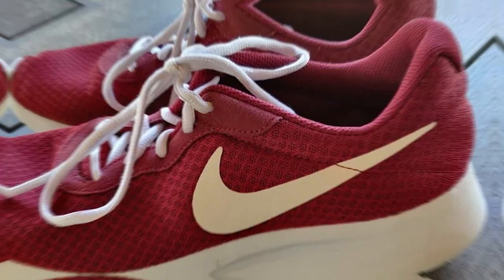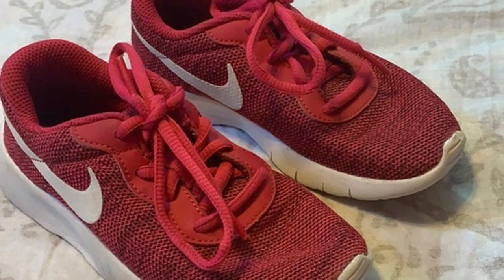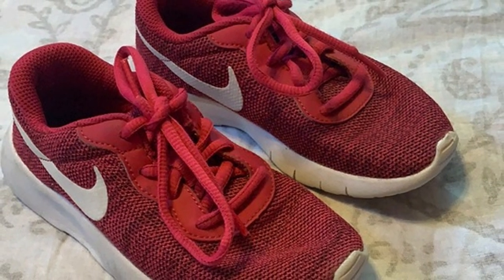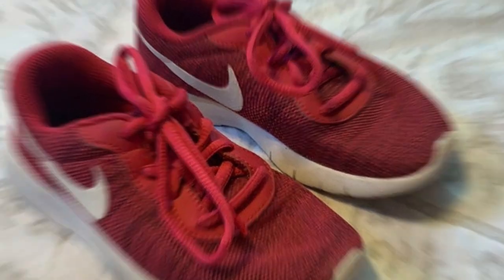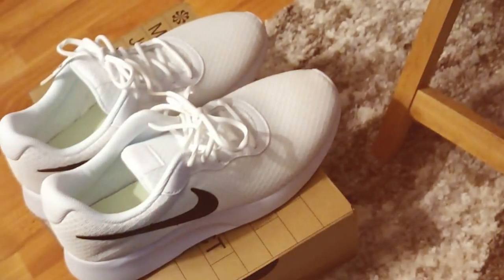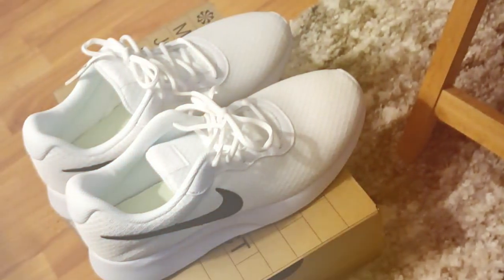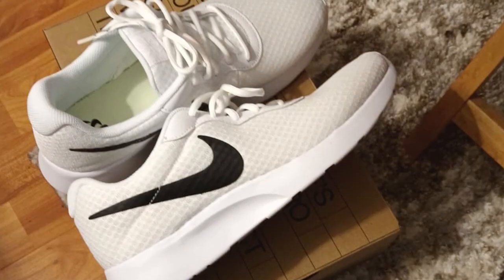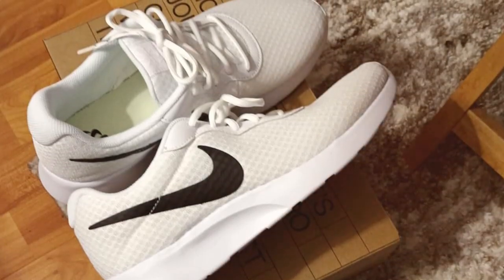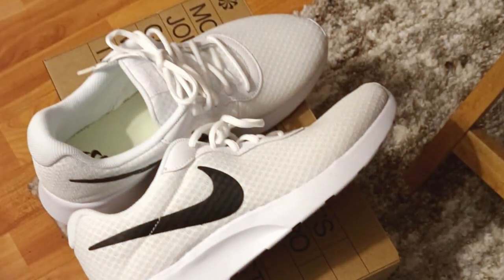First and foremost, the design of these sneakers is sleek and modern. They have a minimalist, low-profile look that makes them versatile enough to pair with a wide range of outfits. Whether you're hitting the gym or going for a casual stroll, these sneakers will effortlessly complement your style. In terms of comfort, the Tangent Sneakers excel — the cushioned insole provides excellent support, making them ideal for long walks or even all-day wear. The lightweight construction ensures that you won't feel weighed down, allowing you to move freely and comfortably.